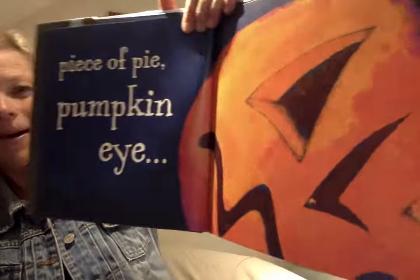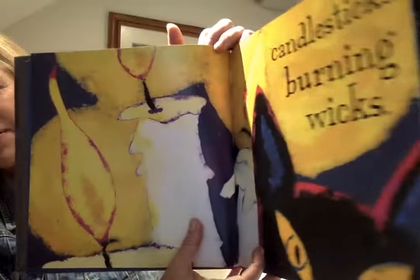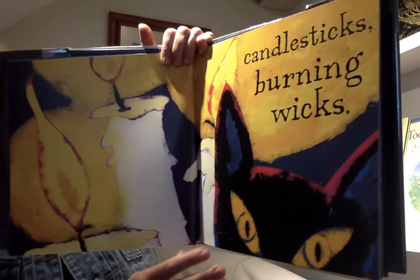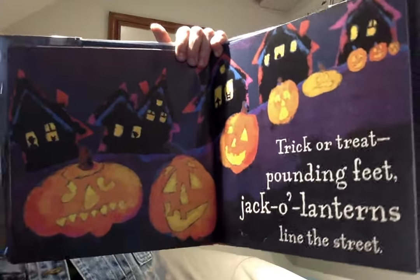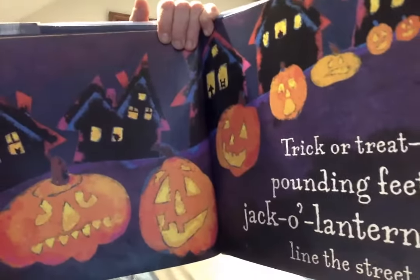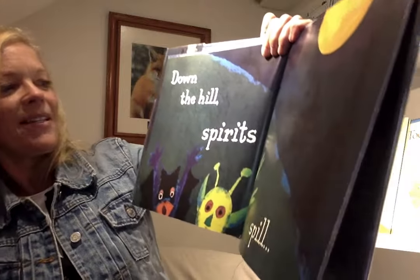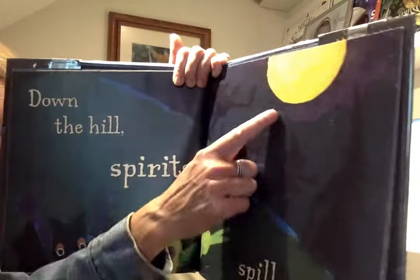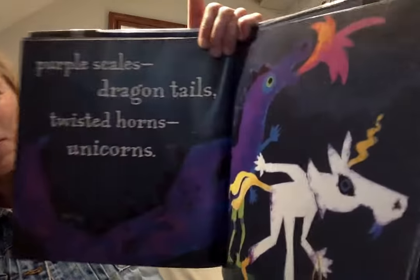Piece of pie. Pumpkin eye. Candlesticks, burning wicks. Trick-or-treat, pounding feet, jack-o'-lanterns line the street. Down the hill, spirits spill. Purple scales, dragon tails, twisted horns and unicorns. Everybody dressing up.